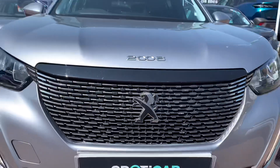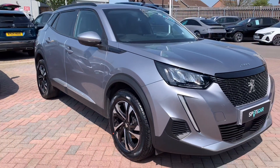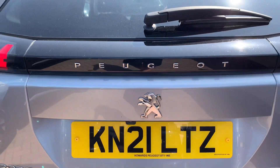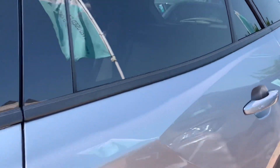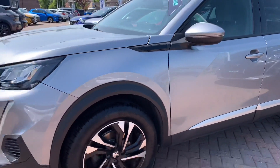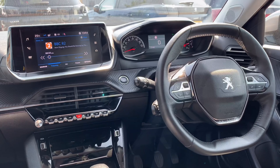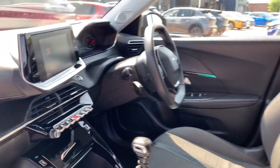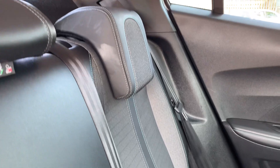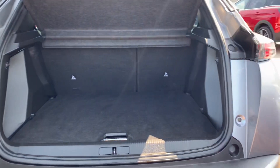Now let's take a look around this vehicle. I'm going to move this vehicle up here.